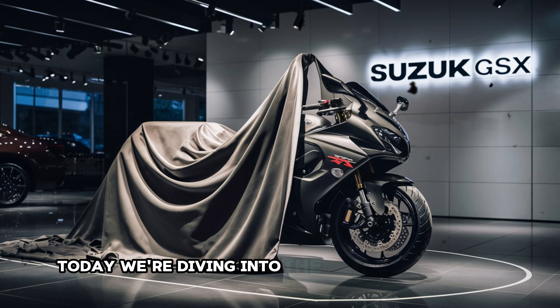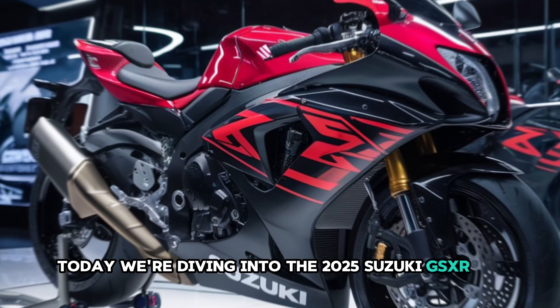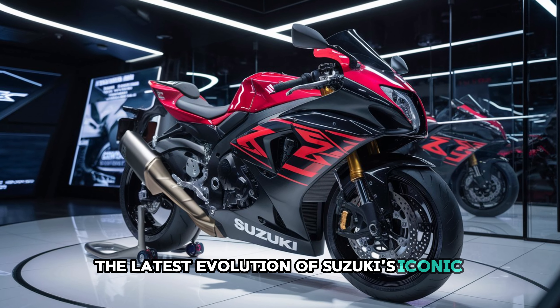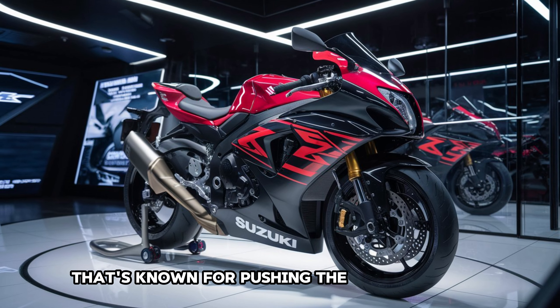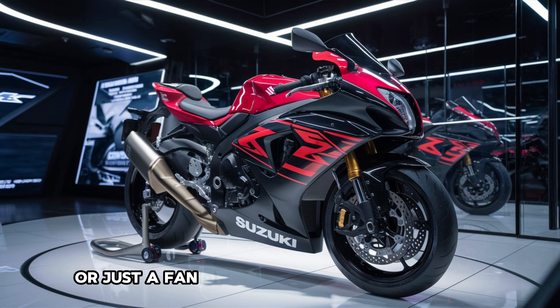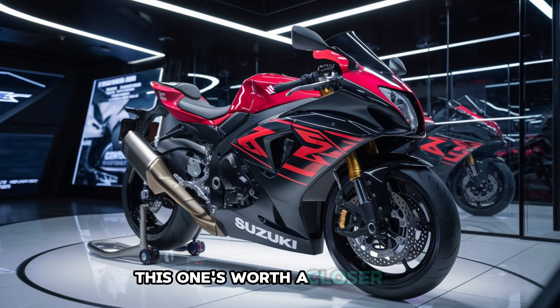Welcome back to our channel. Today we're diving into the 2025 Suzuki GSX-R 1000R, the latest evolution of Suzuki's iconic superbike that's known for pushing the limits of speed and performance. If you're a sport bike enthusiast or just a fan of high performance machines, this one's worth a closer look.